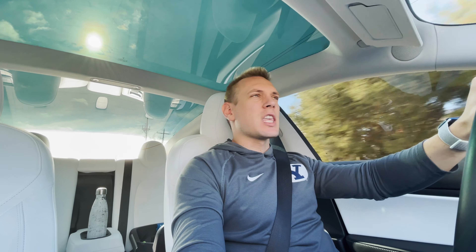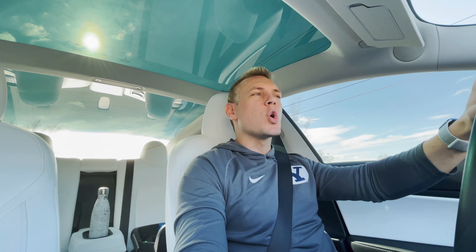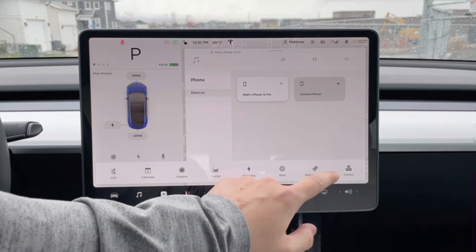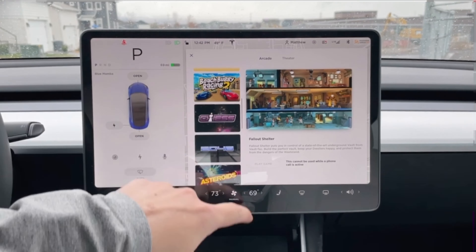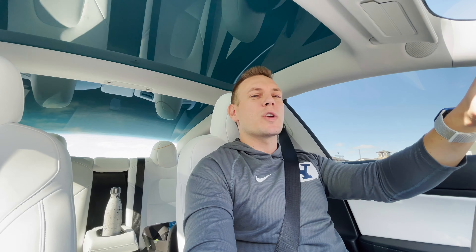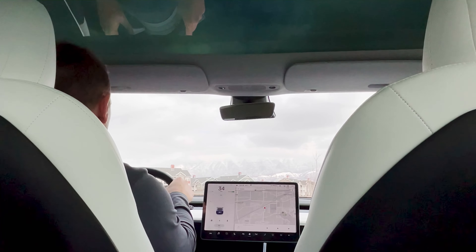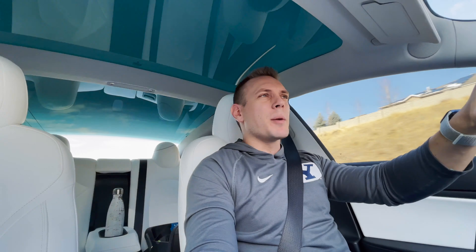I've owned this Tesla now for almost 18 months, and one of the main reasons I bought this car was because of the software updates and the ability that Tesla has to push new features out to a car and kind of allow the vehicle that you buy to feel new. Even though the Model 3 has had a few physical changes that have been well documented recently, I'm still getting new features via software updates that make my driving experience more enjoyable.